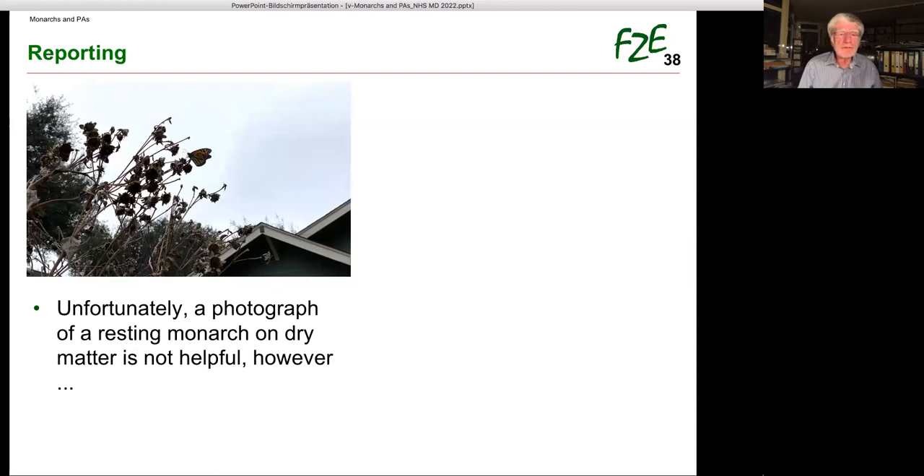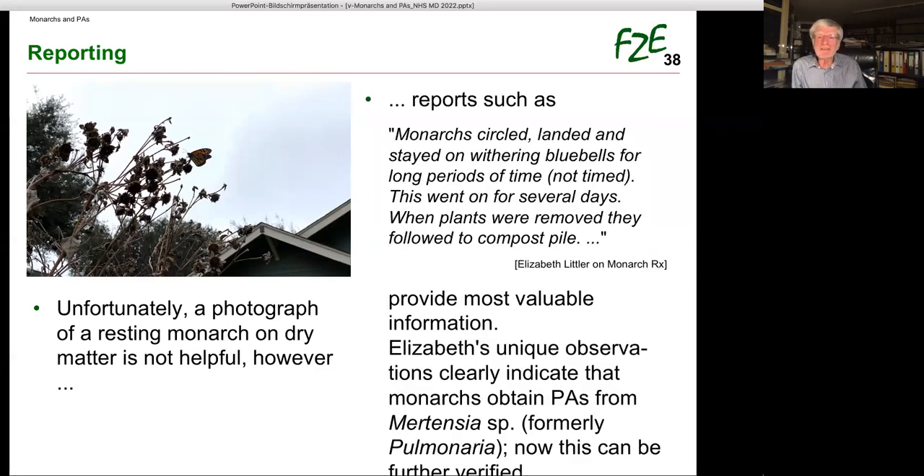A photograph of a resting monarch on dry matter without any other information is not helpful. However, reports such as the one received from Elizabeth Littler on MonarchRx are extremely valuable. She wrote that monarchs circled, landed, and stayed on withering bluebells for long periods of time — this went on for several days. When the plants were removed, they followed to the compost pile. Such reports provide most valuable information. Elizabeth's unique observation clearly indicates that monarchs obtained PAs from Mertensia. This can now be further verified.